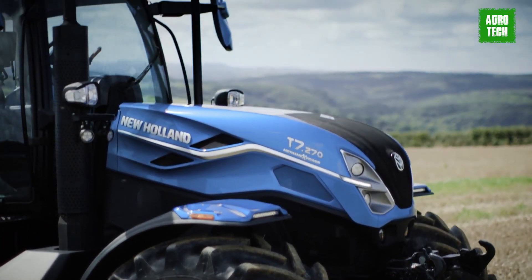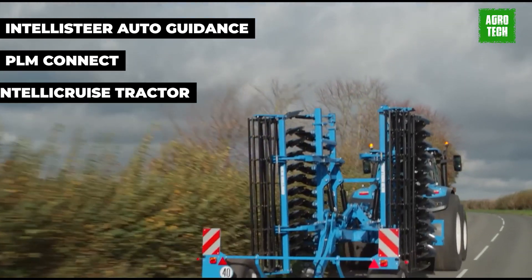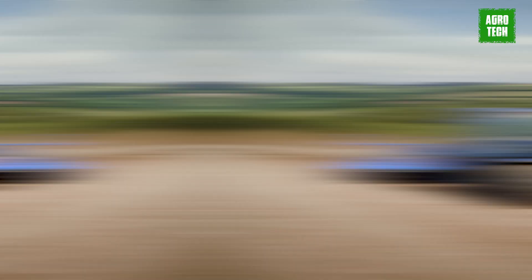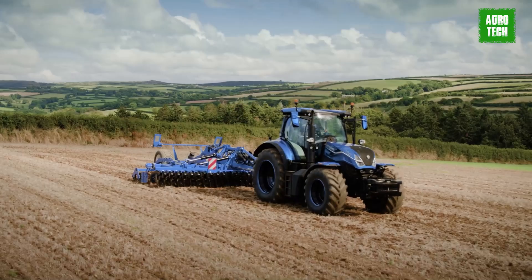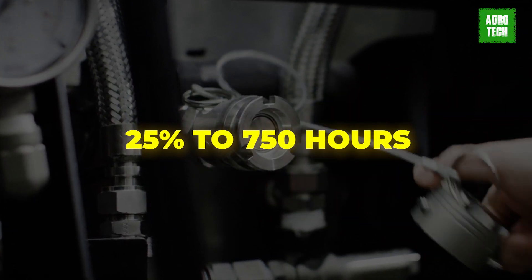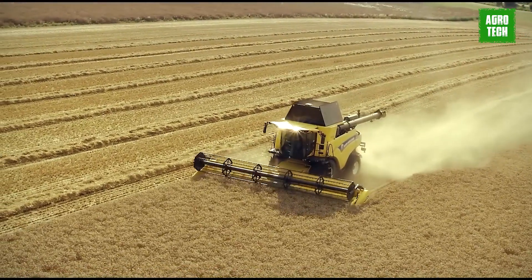Advanced technology features like IntelliSteer Auto Guidance, PLM Connect, and IntelliCruise tractor baler automation maximize profits while reducing operating costs. These tractors also offer excellent fuel economy and increased uptime, with engine oil intervals extended by 25% to 750 hours, ensuring a higher return on investment for operators.